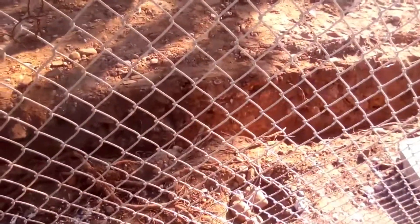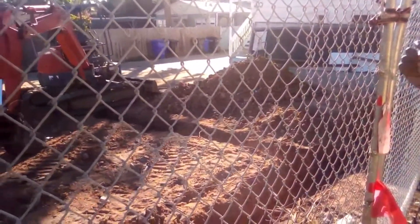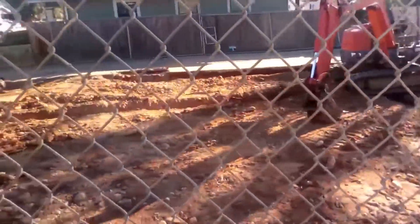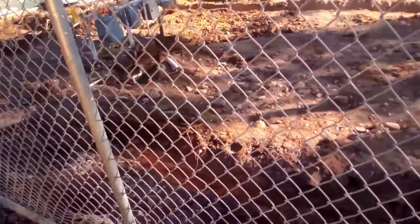He got all those rocks and dirt out and put them over there. The truck's going to come and scoop it up and take that to the landfill. Then another truck's going to come and pour the new footage for the house. That opening over there is where the crawl area is going to be once they get it done.